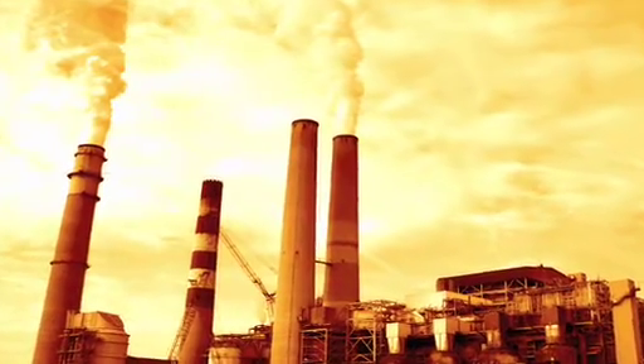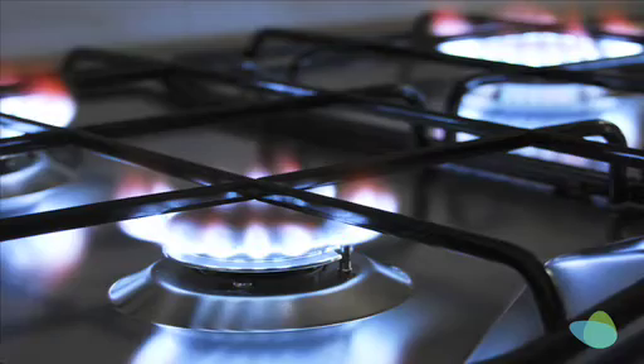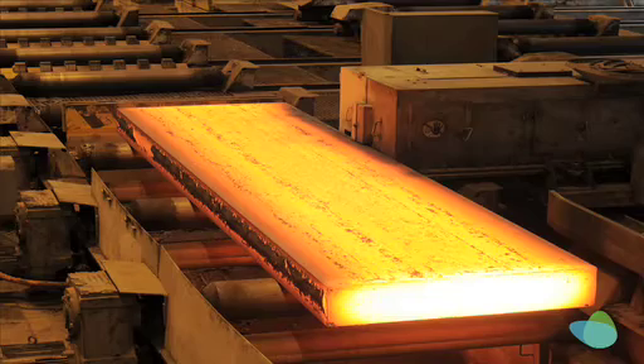Two-thirds of the energy being produced at power plants is also wasted as heat, and much of the energy being used to melt metals and manufacture almost everything we use — from plastics to cement — is also wasted as heat. In fact, waste heat is so pervasive that there's twice as much of it as there is primary energy. In the U.S., that's 8,500 terawatt hours worth of waste heat.